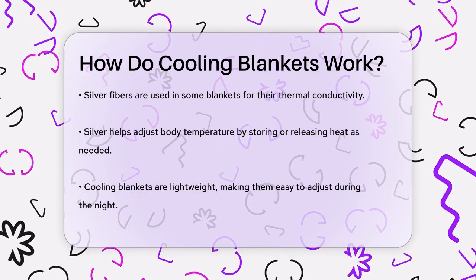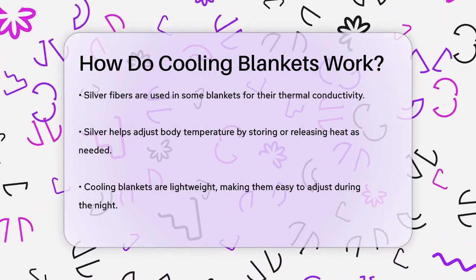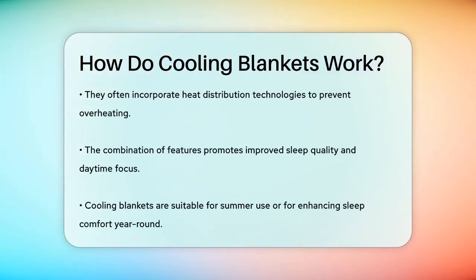In addition to these materials, some cooling blankets incorporate heat distribution technologies. These blankets are designed to evenly distribute heat across the blanket, moving it away from your body and preventing overheating.